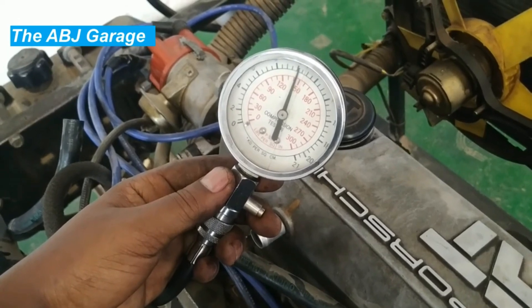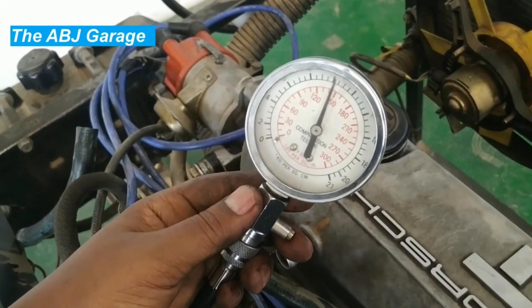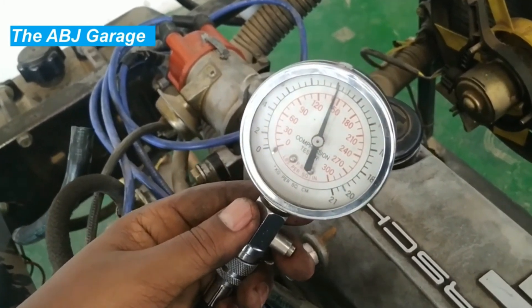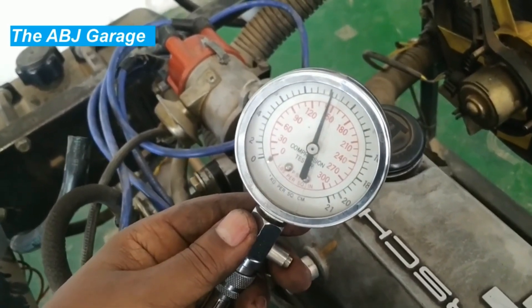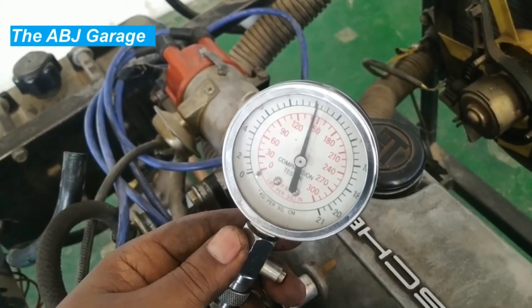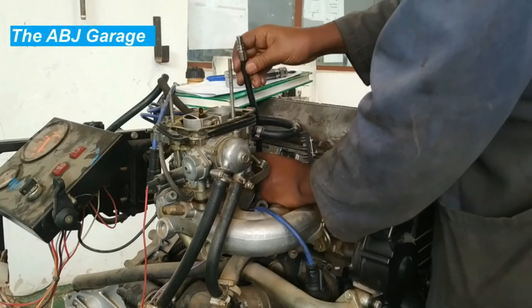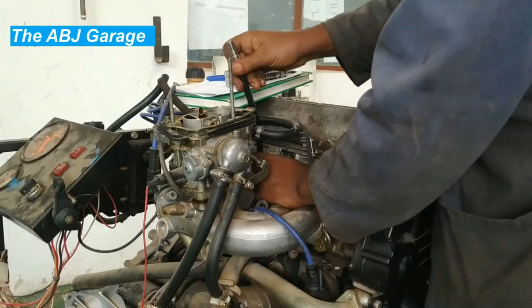Eighth: use the correct oil. Using the correct type and viscosity of oil recommended by the manufacturer can help maintain proper lubrication and prevent engine damage that can lead to compression loss. Ninth: warm up the engine. Allowing the engine to warm up before driving can help prevent excessive wear and tear, which can lead to compression loss over time.